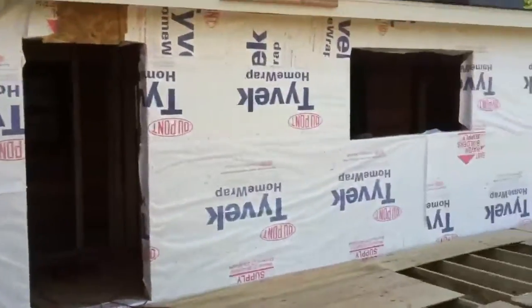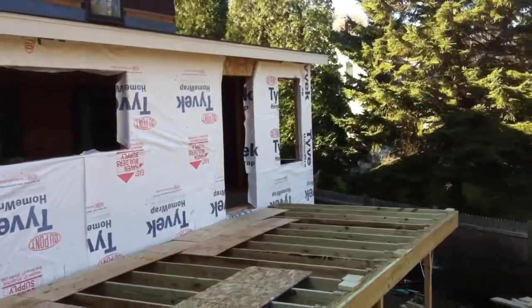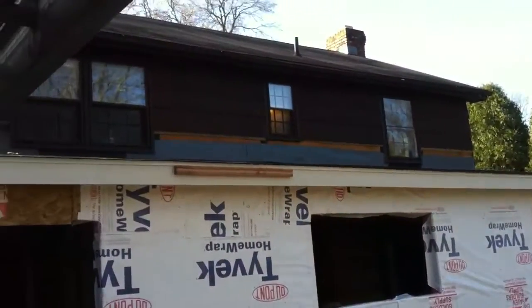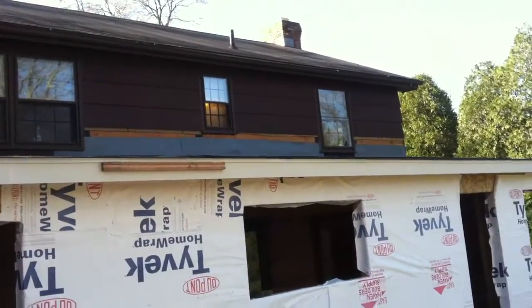And that will be what it looks like, looking across the back. You can see they put a new roof line up there, right underneath the existing windows.